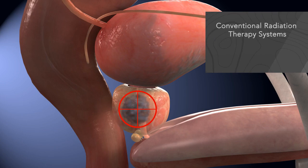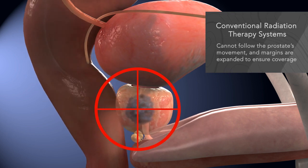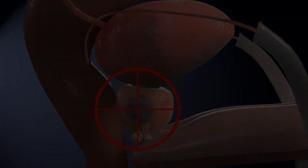Traditional radiation therapy systems cannot follow the movement of the prostate, and often the treatment area is expanded with large margins to ensure the prostate is irradiated as it moves. For prostate cancer, this means that healthy tissue may also be affected, possibly leading to unwanted side effects.